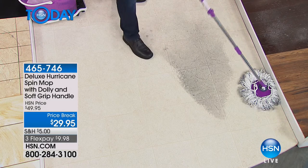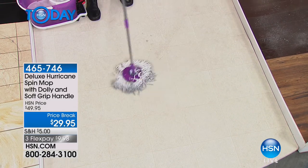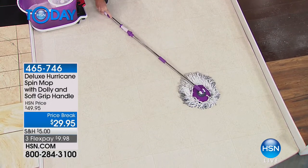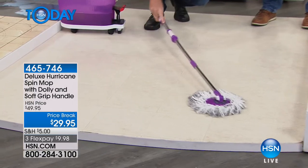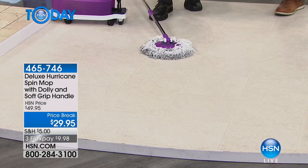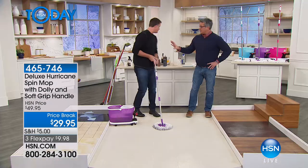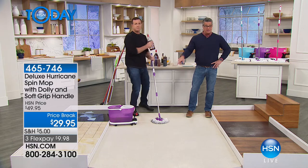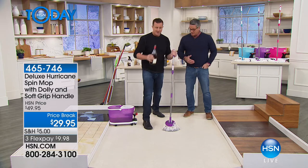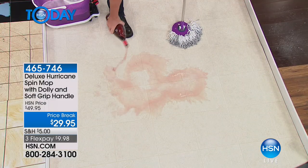It has a 360-degree swivel head that lets you get right up against baseboards and into all those difficult corners. And the mop lays down flat — you can easily mop underneath the bed or the couch where dust settles. You can use it wet or dry; I use it dry to dust underneath my bed.